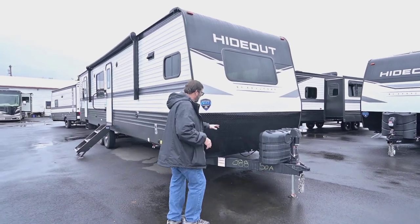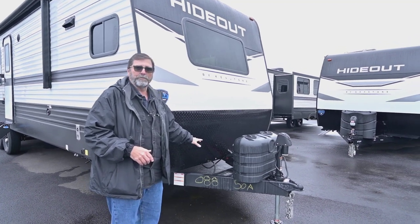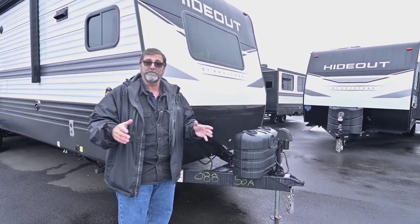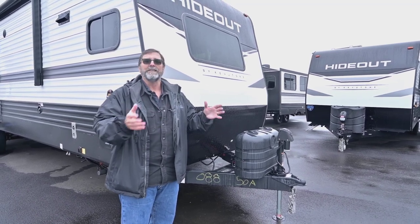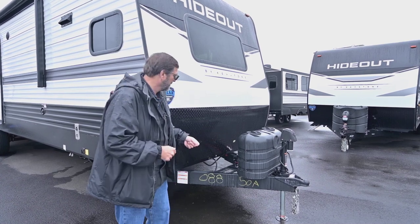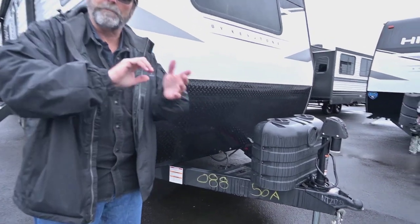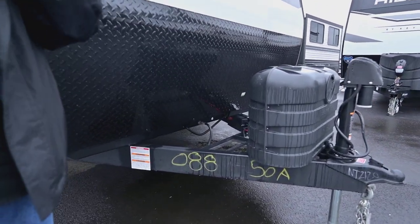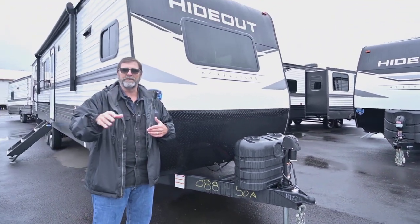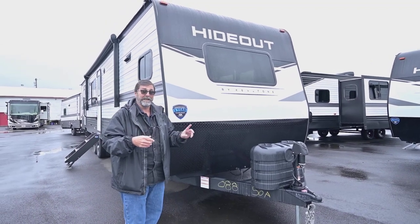One of the first things I want to show you is the battery rack on this. They've gone to an oversized battery rack, so you can have large batteries, you can go to lithium ion batteries. If you're doing some boondocking, this is a trailer that's got ample space for battery power — that's really nice. We also have the power tongue jack and there's a battery disconnect switch. I really like that because it lets me shut down the power to my batteries so I don't have any draws on the system when I'm not using the trailer.